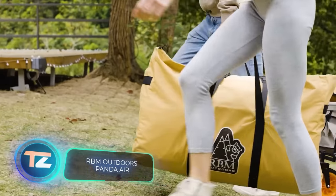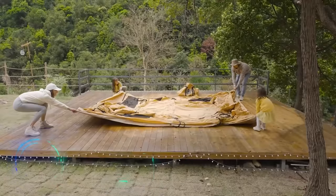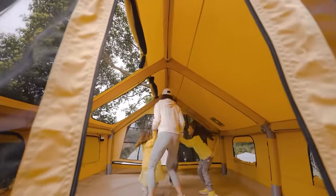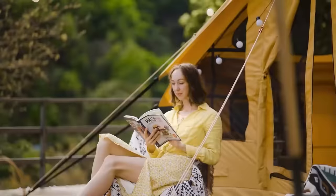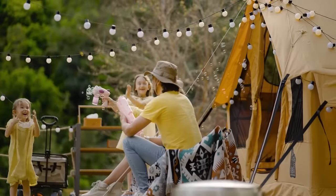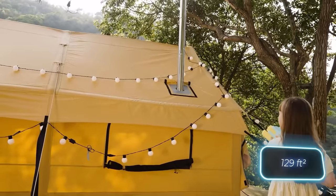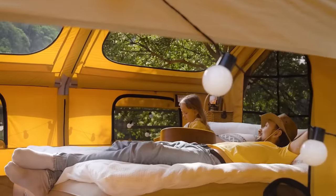RBM Outdoors Inflatable Tents offer such comfort that they're even used on glamping sites, which are like camping sites with all the conveniences of a hotel. The Panda Air Tent can accommodate up to 8 people and is suitable for vacations nearly all year long, as long as the temperature stays above 0 degrees Celsius. This tent covers an area of 12 square meters and is priced at $1,580.